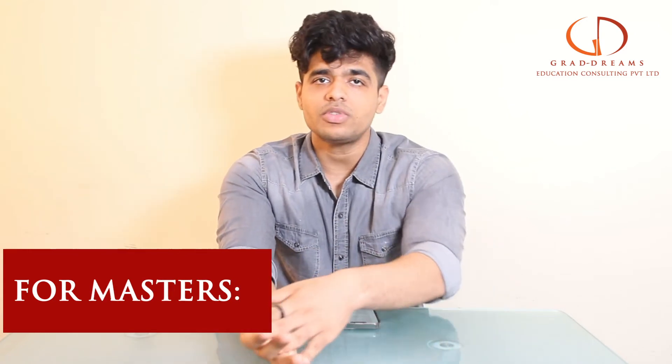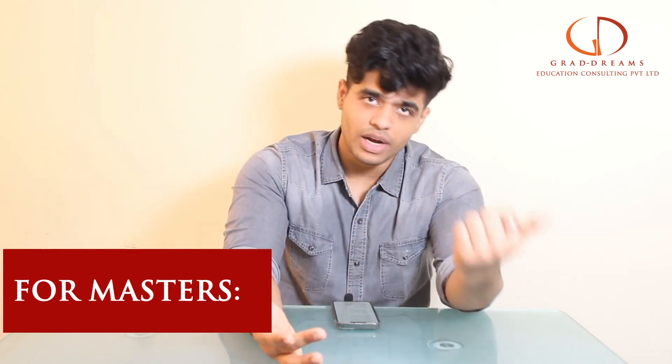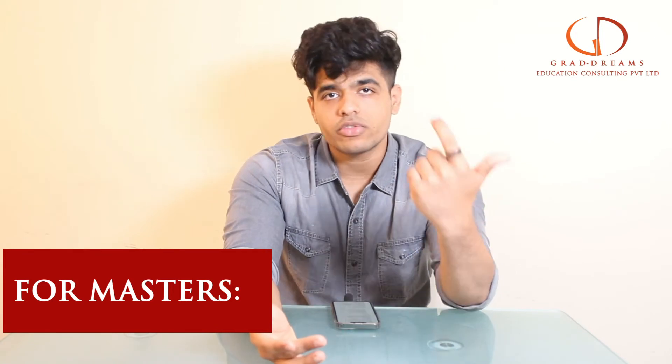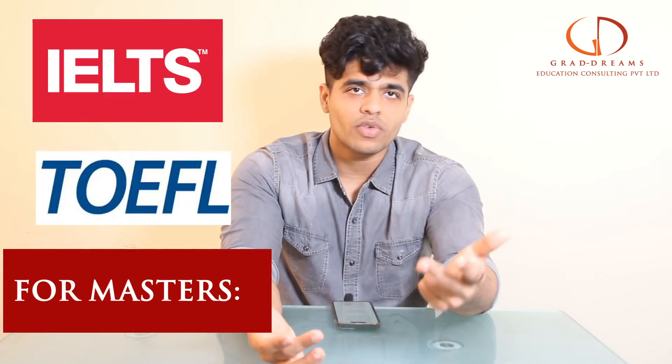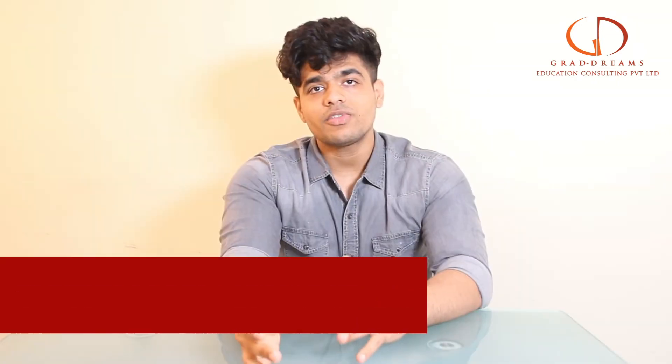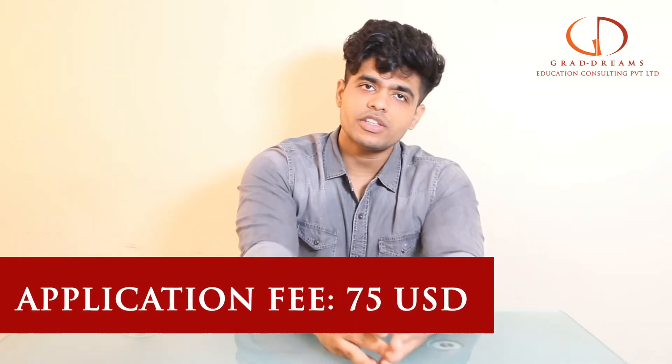When it comes to master's programs, you certainly need to have a bachelor's degree already. On top of that, you may have to give GMAT or GRE depending on which program you go for, and IELTS and TOEFL are again very important.